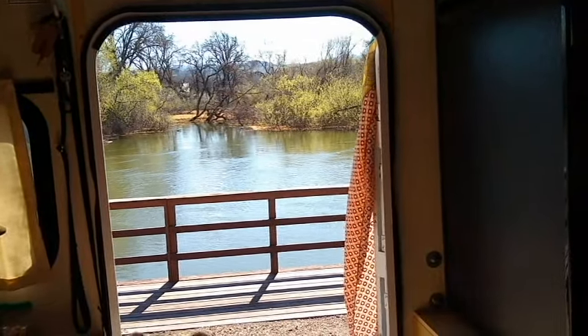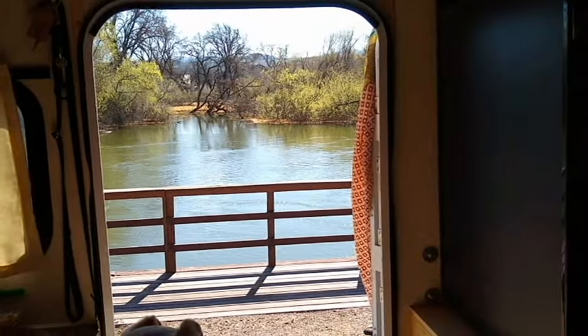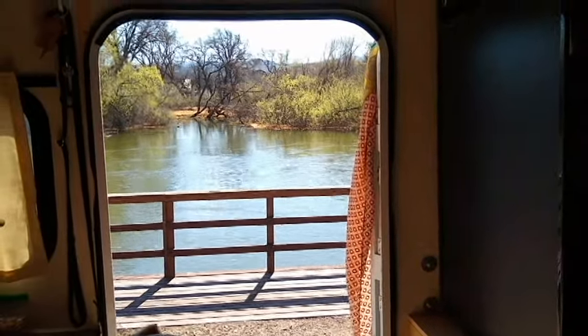This is the view out Velma's door — that's Cache Creek full and flowing. Thank you so much for giving me a tour and showing me your new pop-up camper. I've never really been in one in person. Thank you for letting me do the interview, and always stay crafty!